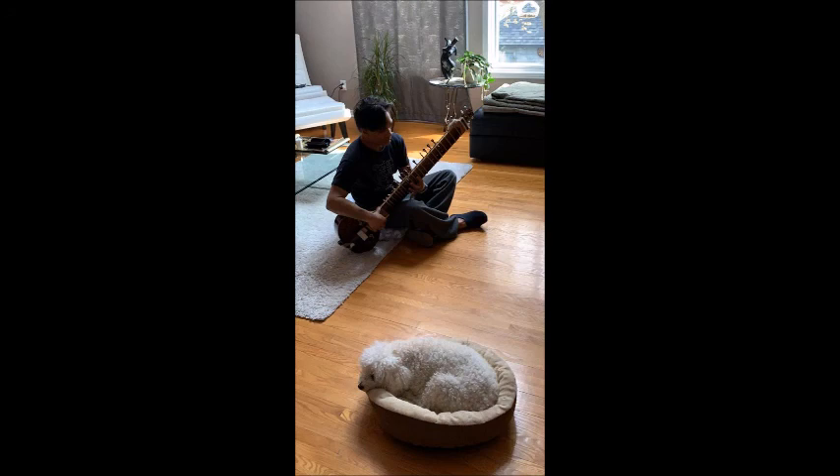Dr. Anden joining us live on 680 CJOB. We'll talk about those long lineups live at five in five minutes.